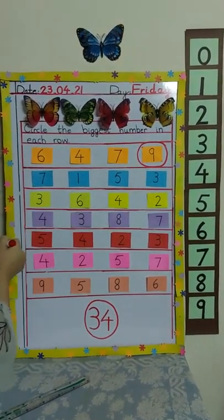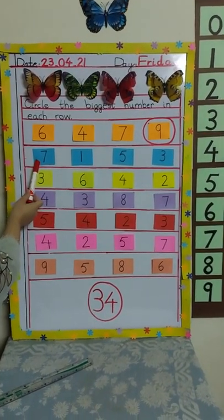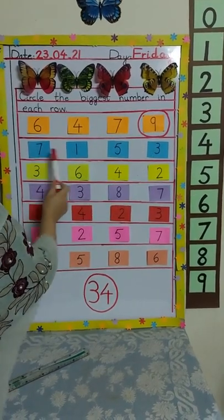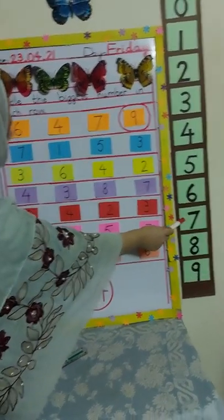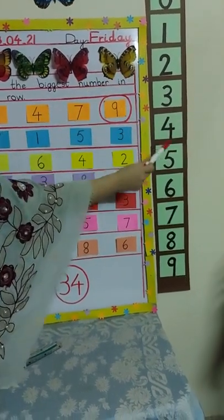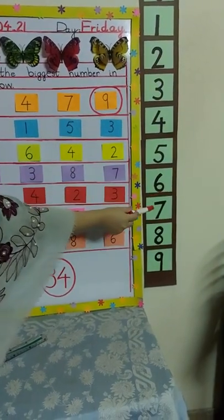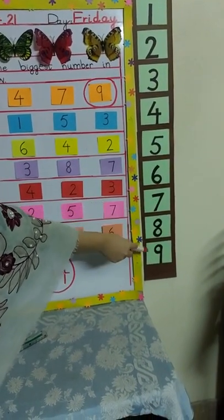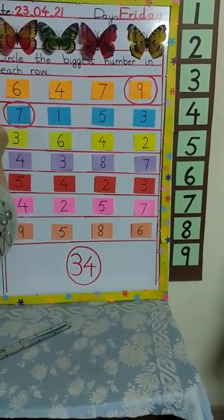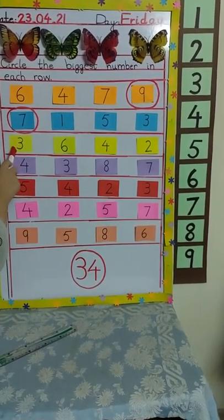Very good children. Now look at the next row and read the numbers with me: seven, one, five, three. Where is number seven on the number line? Here is number seven, here is number one, here is number five, and here is number three. So which is the biggest number? Seven is the biggest number.